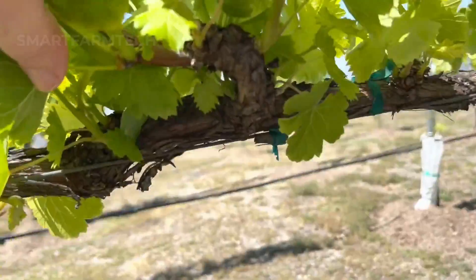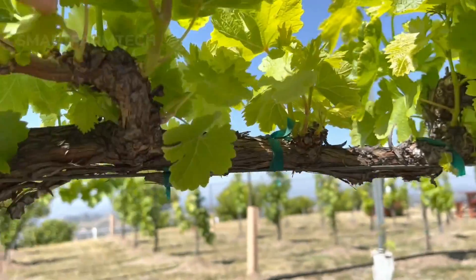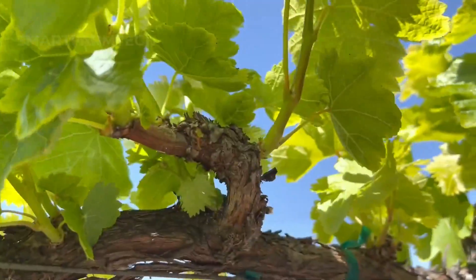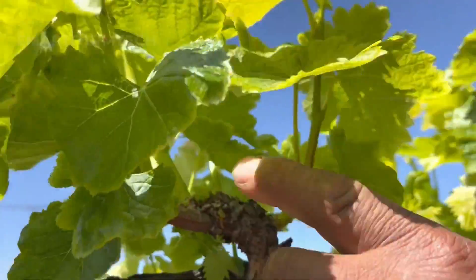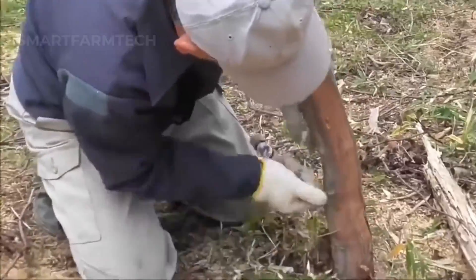Once the grapevines start growing, pruning is done in winter or early spring, about one to two years after planting. This helps remove weak or diseased branches, encourages new growth, and improves airflow.